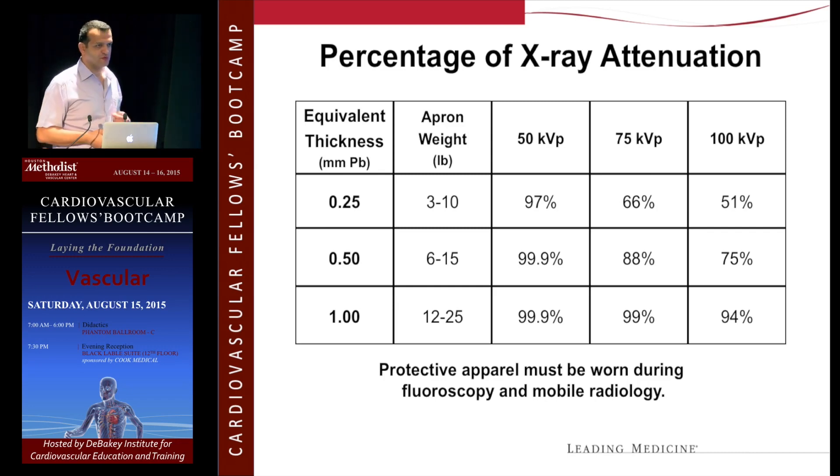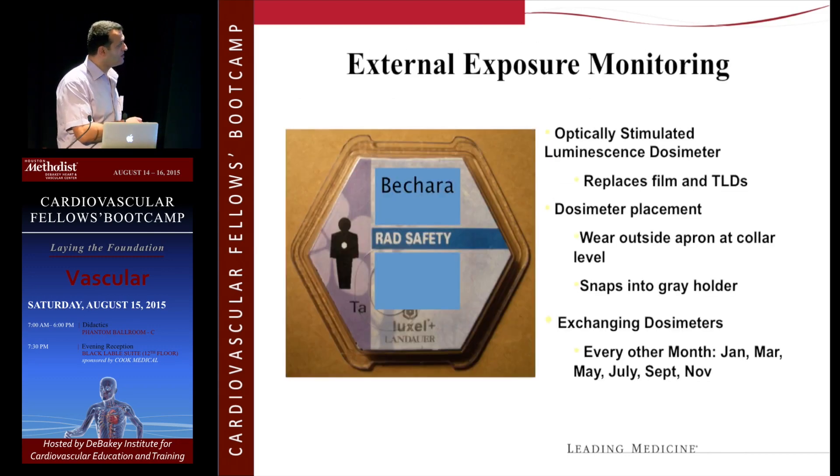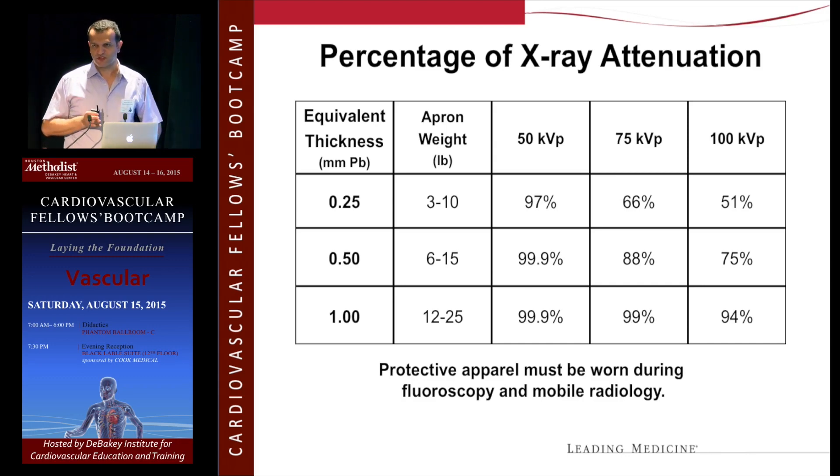People ask which apron they should get — 1mm thick, 0.5, or 0.25. It depends on you. I use the two-piece 0.5 — the 1mm was a little too heavy for me. As you can see, they're all pretty much protective. The KVP and milliamps are usually now fairly stable and standardized on most machines.